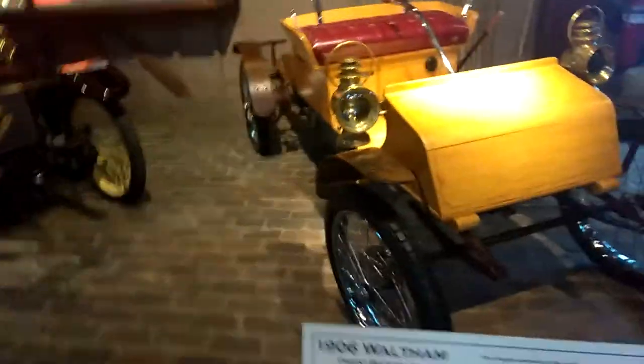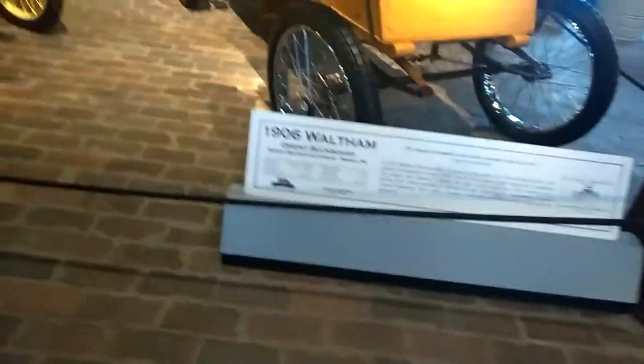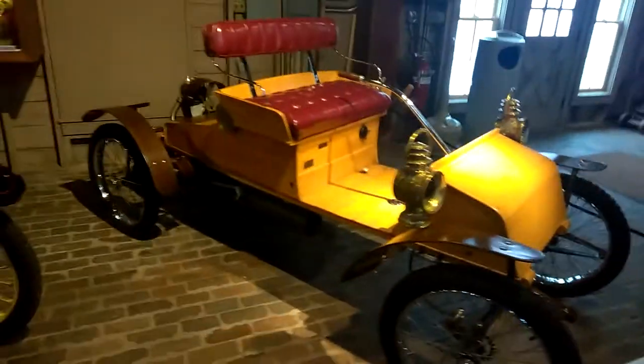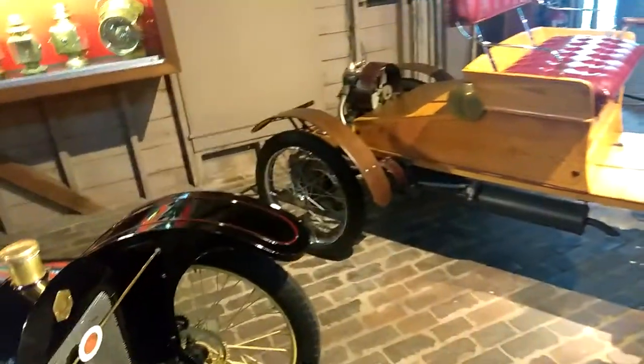Today we are at Gilmore Car Museum in Hickory Corners — it's near Kalamazoo, Michigan. I want to show you the 1906 Waltham Orient buckboard. Look at that beautiful car. Is that amazing or what? It is spectacular history. Look at that little motor back there.